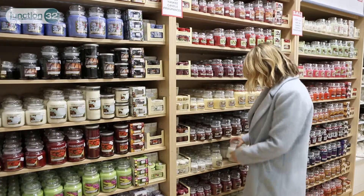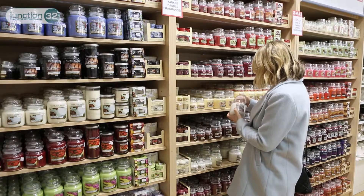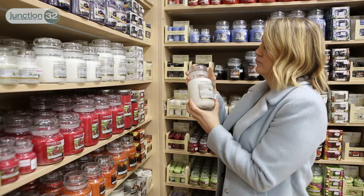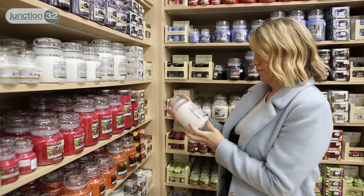There's nothing better than a candle being lit on a cold evening to make you feel cozy, and the range in Peter Jones of Yankee Candles is absolutely brilliant. There's a smell for every taste.